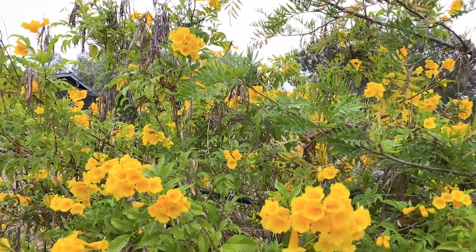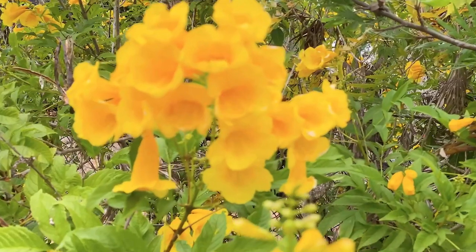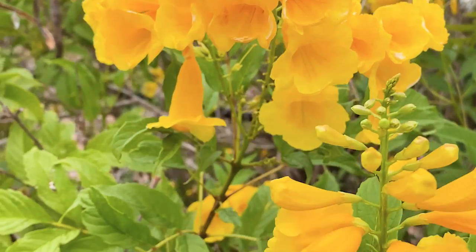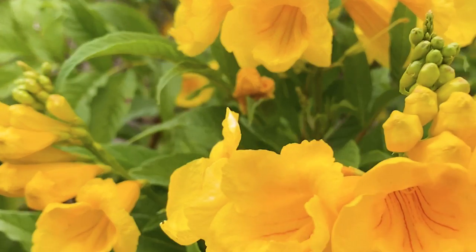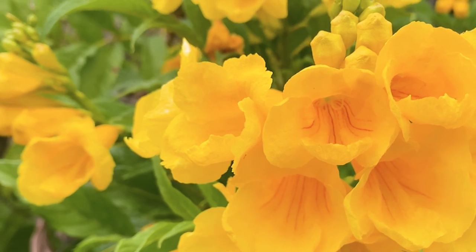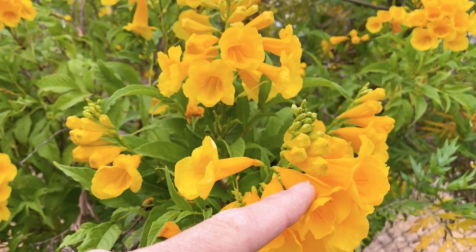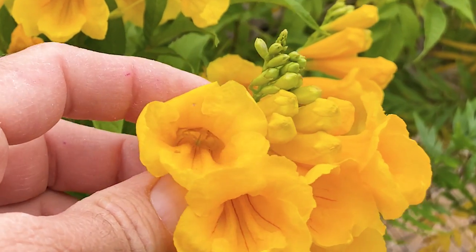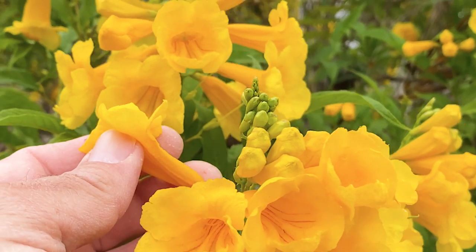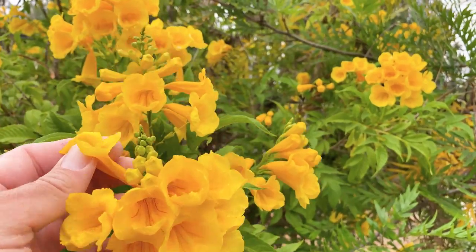Look at these stunning flowers — they also get really wide, over 10 feet, but I prune mine back every fall. These flowers are just stunning, my favorite of all the Tacomas I grow. Really just a beautiful bright yellow; the flowers are tubular shaped, kind of like trumpets, about two inches or so in length. This plant will bloom like this from the spring all the way into the fall.